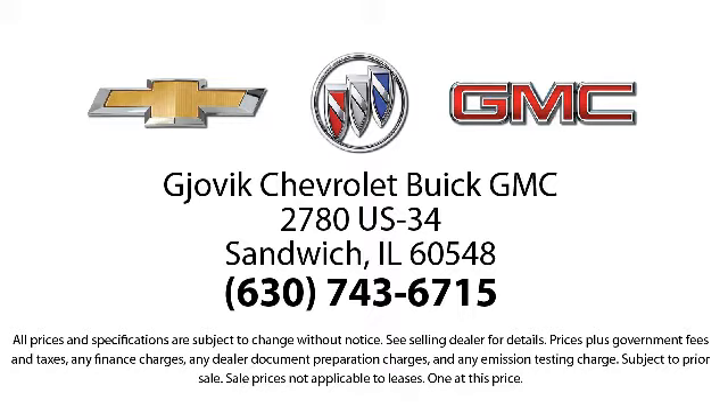So stop by today and experience our friendly country atmosphere for yourself. Jovic Chevrolet Buick GMC — where we don't just sell you a car, we help you buy a car. We're located at 2780 U.S. Highway 34 in Sandwich.